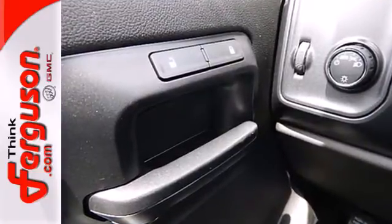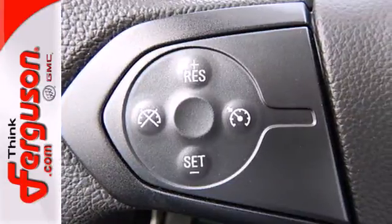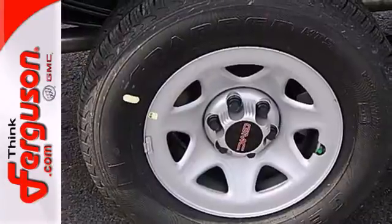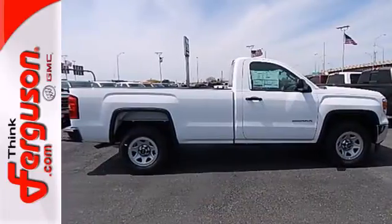It comes nicely equipped with air conditioning, power windows and locks, and fully automatic headlights. Other features include a trip computer and the low tire pressure warning. This reliable truck will not let you down. Come and see it today.